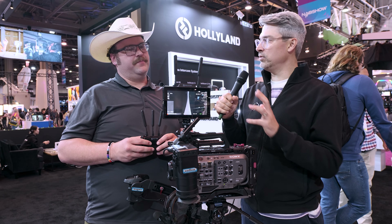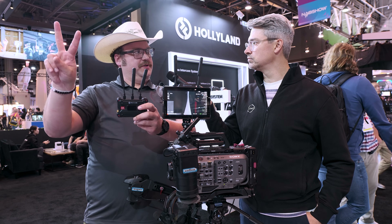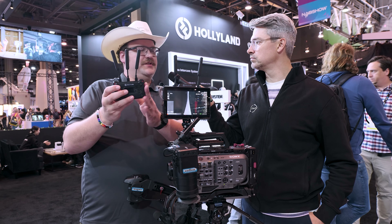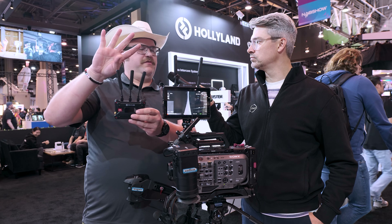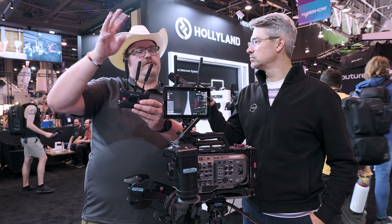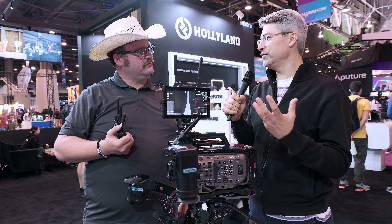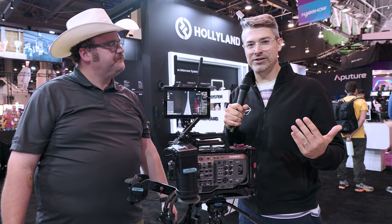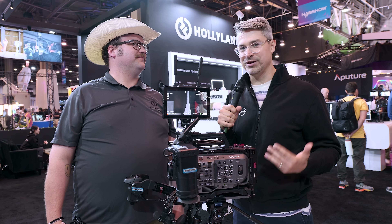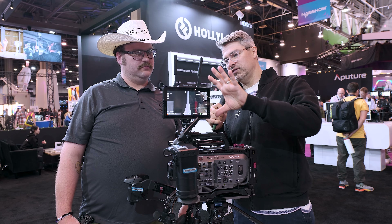Anything you can tell me about range? Right now, 1,300 feet when you use up to two receivers. But if you go into broadcast mode with four receivers, you'll get roughly 600 feet of range at that point. And the usual caveats around line of sight apply — if there's a large metal wall between you and your transmitter, that's probably going to affect quality.